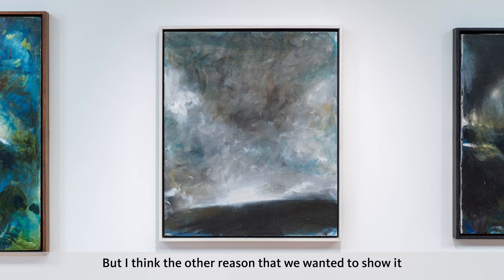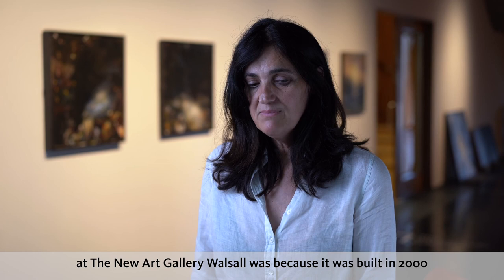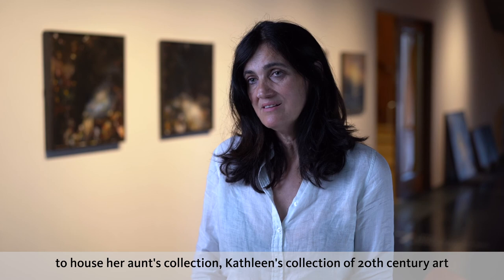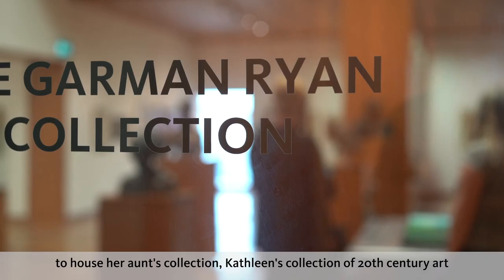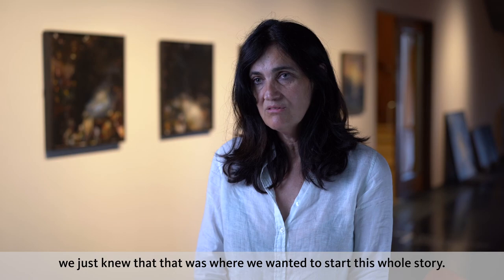The other reason we wanted to show it at the New Art Gallery Walsall was because it was built in 2000 to house her aunt's collection — Kathleen's collection of 20th century art. We really wanted to show it within that context. We just knew that was where we wanted to start this whole story.